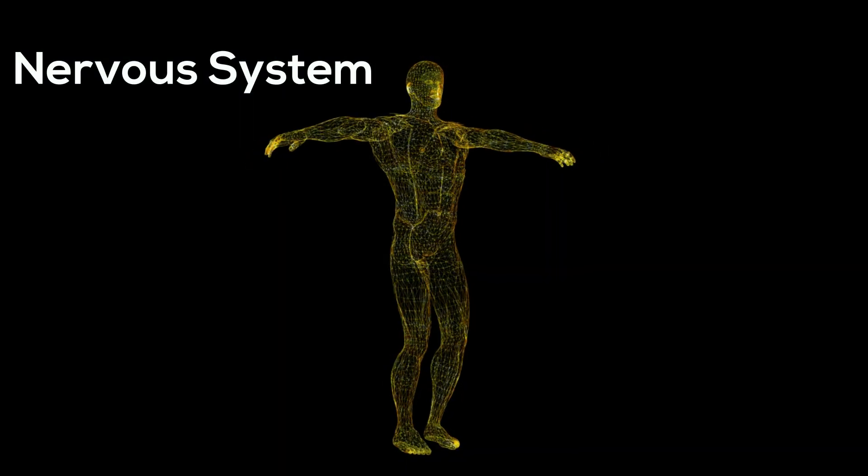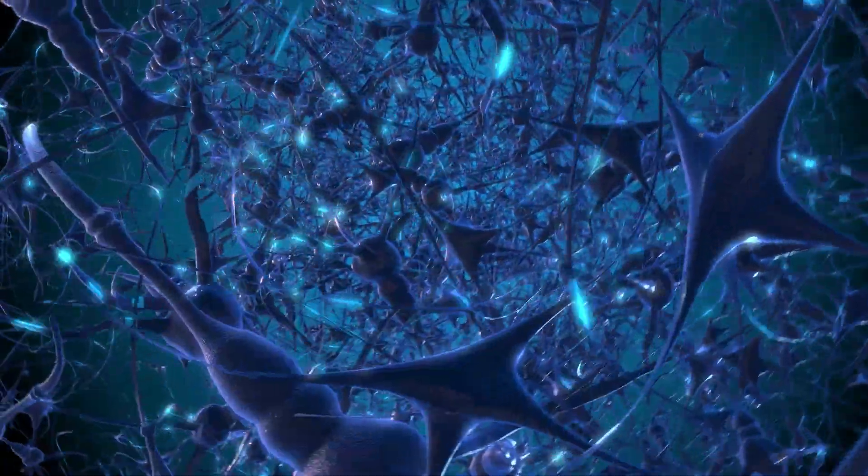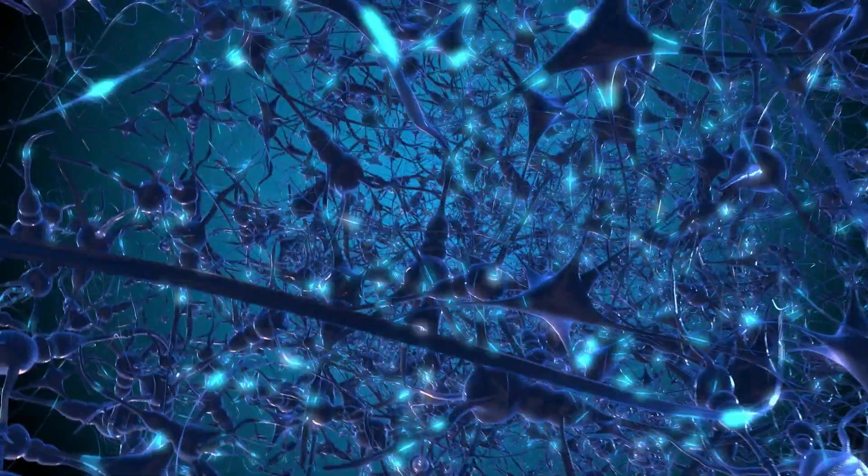The nervous system coordinates the activities of your body by sending electrical signals up and down your body using nerve cells called neurons.